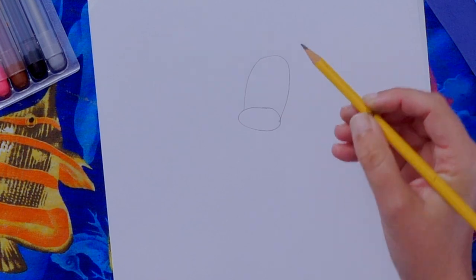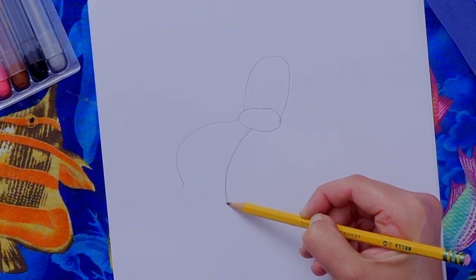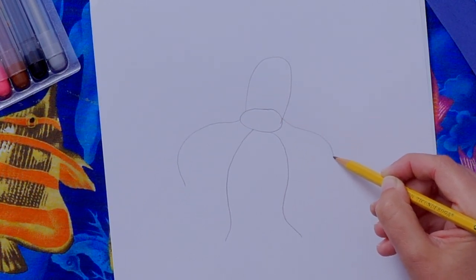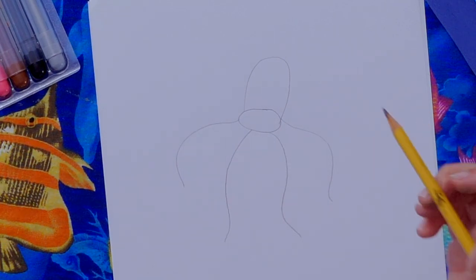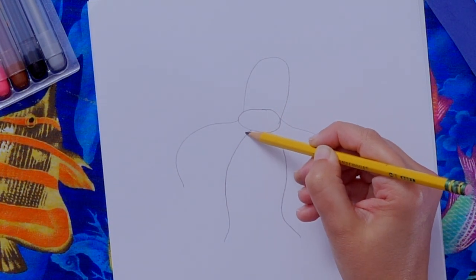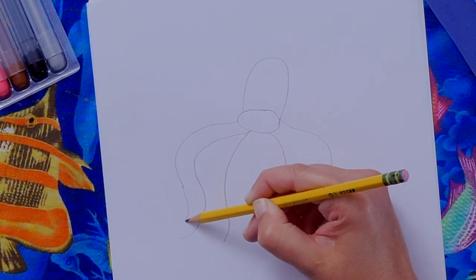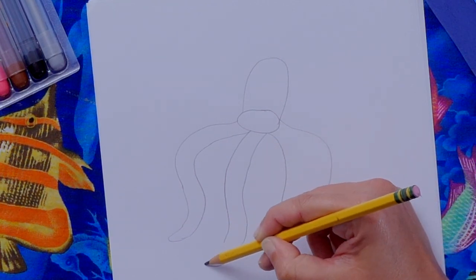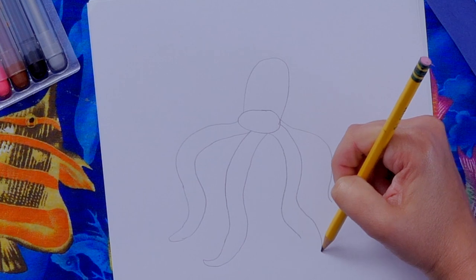We're going to draw four lines coming off the oval for the front legs and connect those lines to the body. Since an octopus has eight legs, there will also be four legs behind. You want to keep the legs about the same width — try not to have two little legs and two big legs. A little variation is okay. Those will be our front legs.